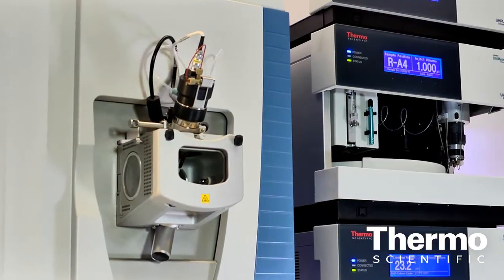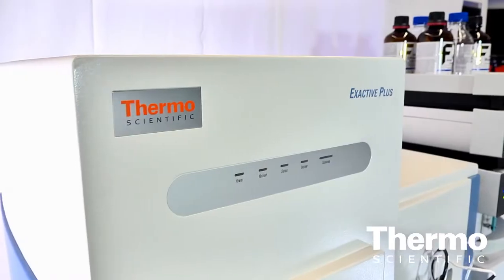Maciej, talk about the X-Activ Plus, this phenomenal new launch we have at the show. X-Activ Plus is our second generation X-Activ, which replaces the X-Activ that was launched in 2008 at ASMS as well. This is a new high resolution accurate mass instrument — a benchtop with an Orbitrap detection system.